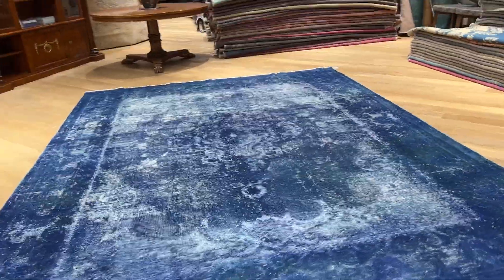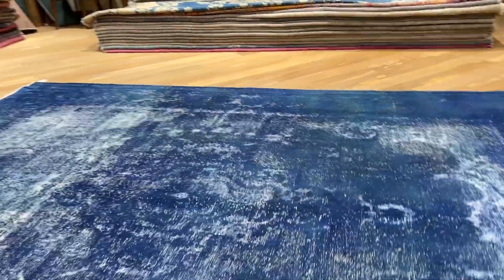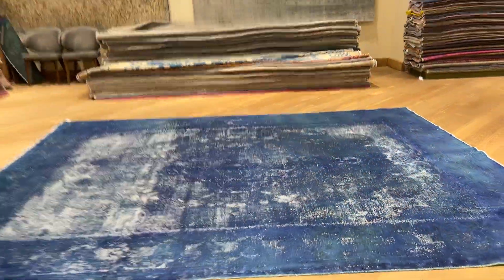If you have any questions about this carpet or any carpet in our collection, you can contact us directly via WhatsApp and we can send you additional pictures and video of any carpet of your choice.